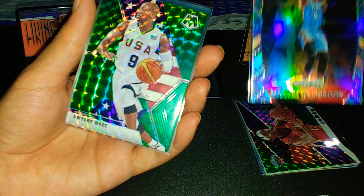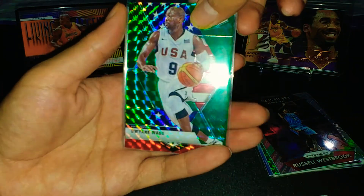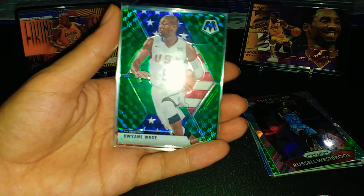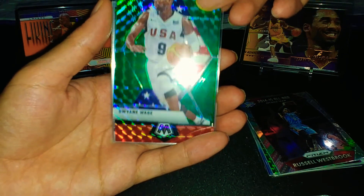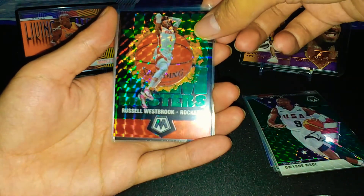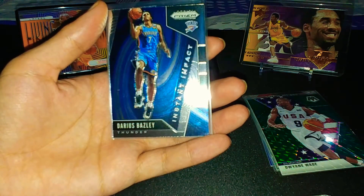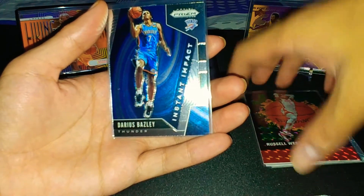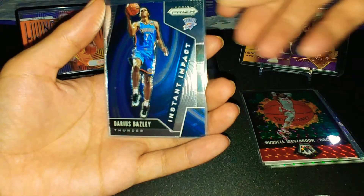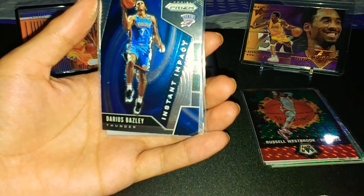Next, another Mosaic — Dwyane Wade Team USA, and it's a green Mosaic parallel — very nice. Then another Prism insert, Gem Masters. And then some of the rookies: Darius Bazley — I thought it was going to be just Mosaic but it's Prism, so I got both Mosaic and Prism. Darius Bazley has been balling this season and I hope he continues to grow, though this is an Instant Impact insert.